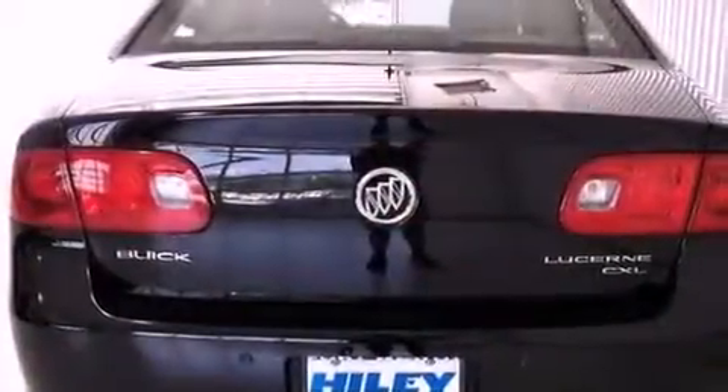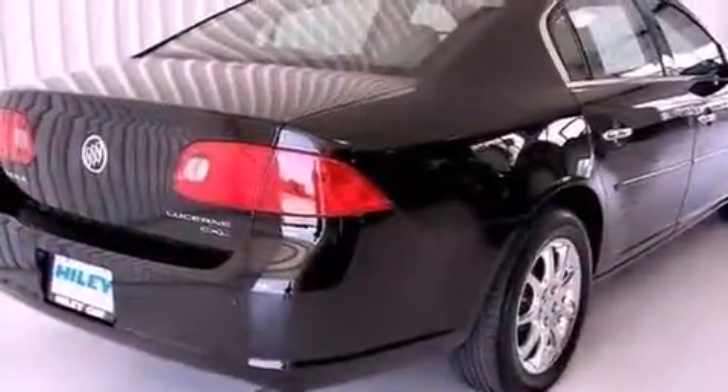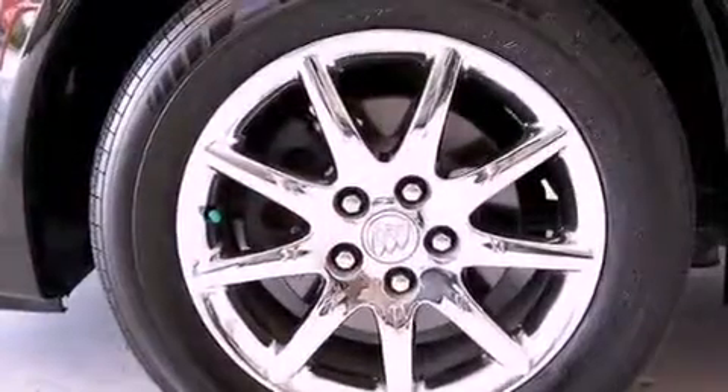The following features are also included: air conditioning with automatic climate control, cruise control, heated side view mirrors, a leather-wrapped steering wheel, and performance tires.